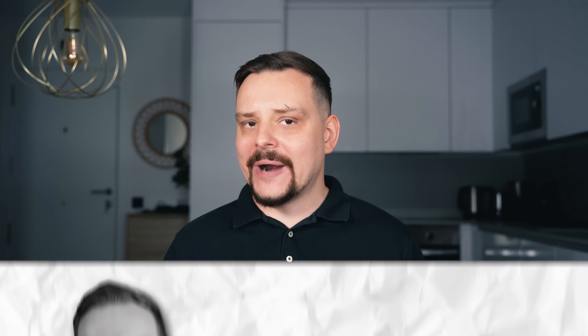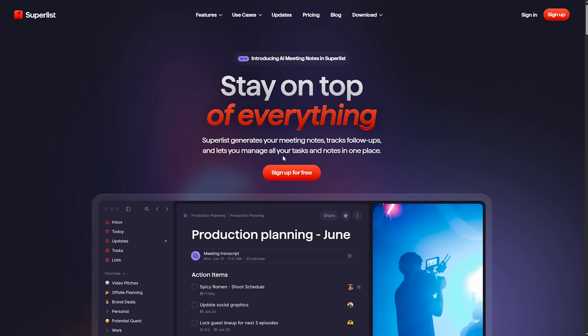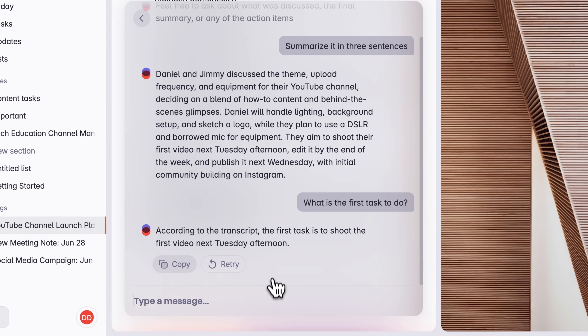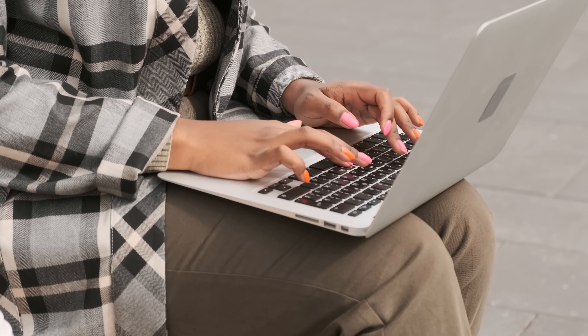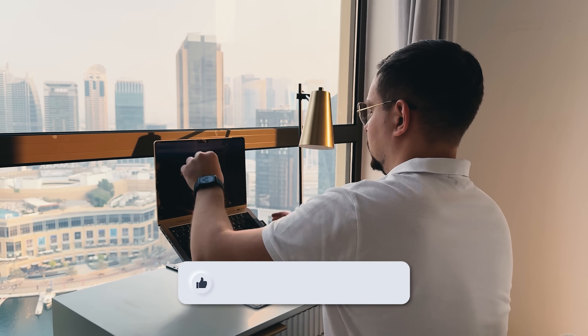Final thoughts: if you're tired of spending more time organizing your tasks than doing them, Superlist might just be your new best friend. With its intuitive layout you can stop bouncing between apps and start focusing. Hit the slash key to add tasks, subheadings, images, even voice notes — all in seconds. Break big projects into unlimited nested subtasks, schedule recurring items, and let the built-in AI turn your voice memos or a simple prompt into a full action plan. It's genuinely enjoyable to use. Have you had a chance to try it? Share your experience in the comments, check out the links in the description for possible discounts, and don't forget to like and subscribe. Thanks for watching — until next time.